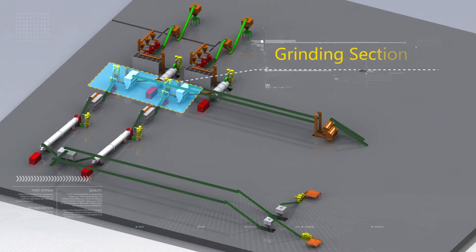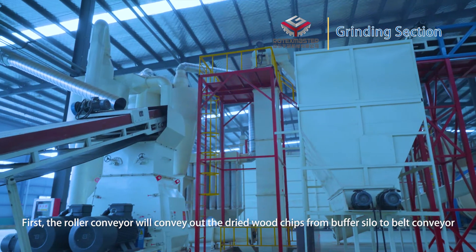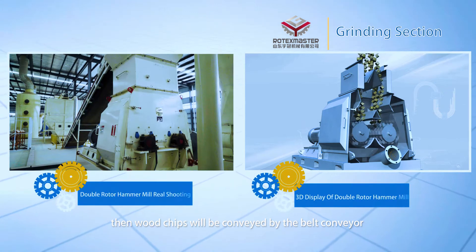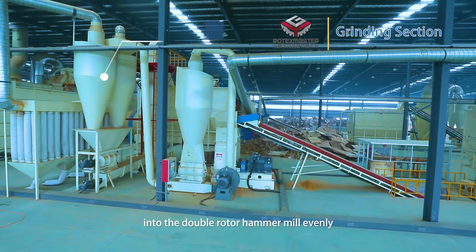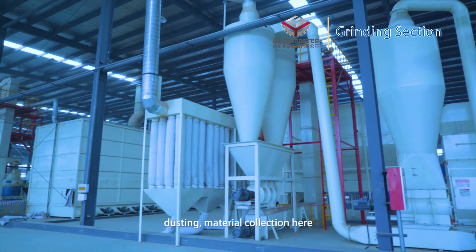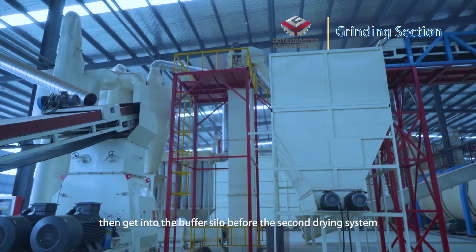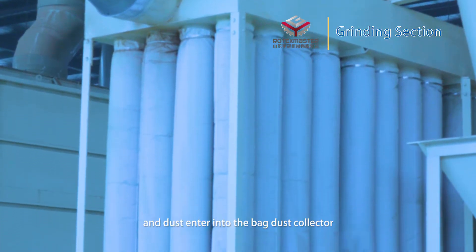Grinding section. The roller conveyor conveys dried wood chips from the buffer silo to a belt conveyor. Then wood chips are conveyed by a belt conveyor into the double rotor hammer mill evenly to be ground. The ground powder moves to the outlet, where material is collected and then goes into the buffer silo before the second drying system. Dust enters into the back dust collector.